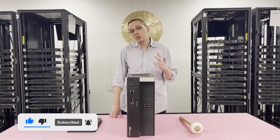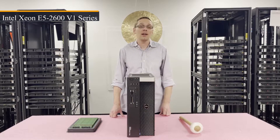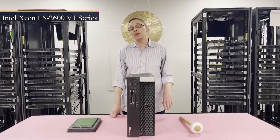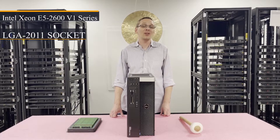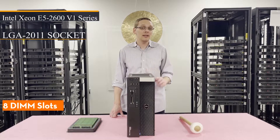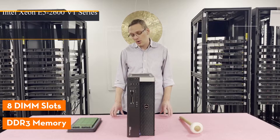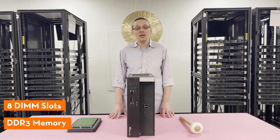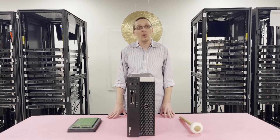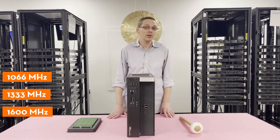First things first, there are two CPUs inside. It utilizes Intel Xeon E5 2600 V1 series CPUs, which is an LGA 2011 socket. There are eight DIMM slots inside. It utilizes DDR3 memory. There are a couple different speeds that you can use for this machine — you can go as low as 1066, 1333, or all the way up to 1600 megahertz.